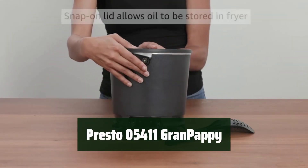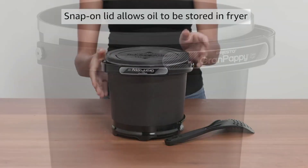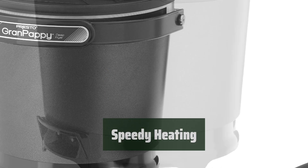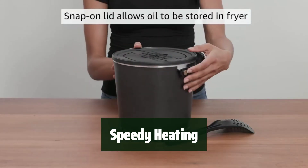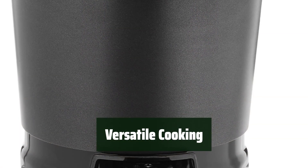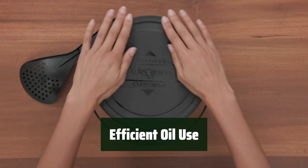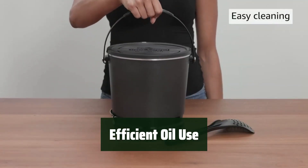Number 3. With a non-stick surface, cleaning is a breeze after enjoying your favorite deep-fried foods. Generously fry 6 servings of French fries or other favorites with just 6 cups of oil. Get cooking quickly with the Presto 05411 Grand Papi, as it heats up in no time for fast and convenient frying. From chicken to shrimp to onion rings, this fryer can handle it all without the hassle of temperature controls. Save time and oil with an efficient oil-to-food ratio, ensuring quick preheat time and fast oil temperature recovery.